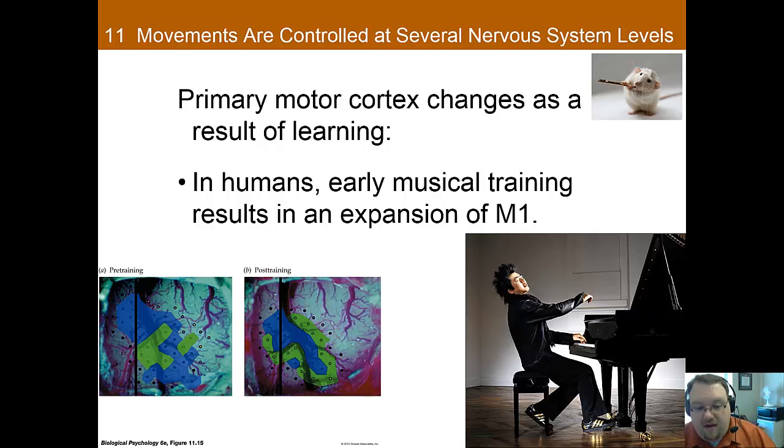Similar to what we saw in touch, there's plasticity with the primary motor cortex. The more an individual uses certain muscles, the larger its representation will be in the primary motor cortex. For instance, a pianist would likely have more room devoted to his or her hands than someone who doesn't play the piano, though this may be changing with how much many of us type.